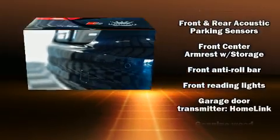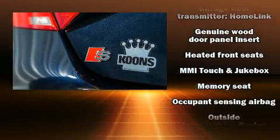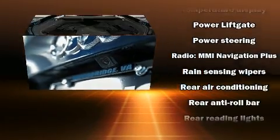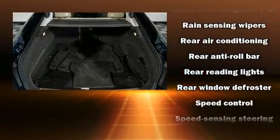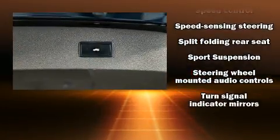Audi ensures the safety and security of its passengers with equipment such as head curtain airbags, a security system, and four-wheel disc brakes with ABS. It also arrives with a Carfax history report, providing you peace of mind with detailed information.